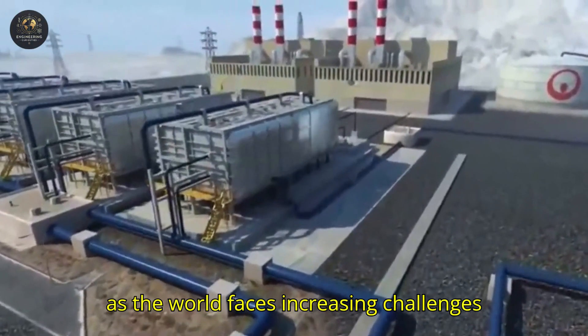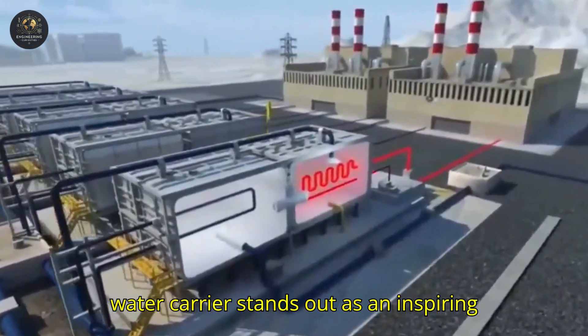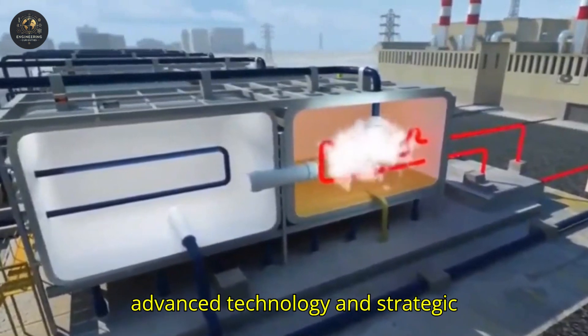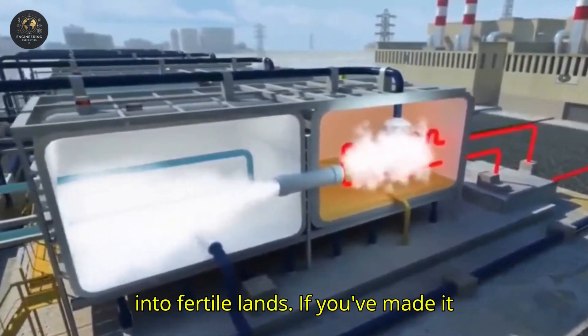Today, as the world faces increasing challenges with water scarcity, Israel's National Water Carrier stands out as an inspiring example of how engineering and planning can create sustainable solutions for large-scale problems. It proves that with advanced technology and strategic planning, even deserts can be transformed into fertile lands.